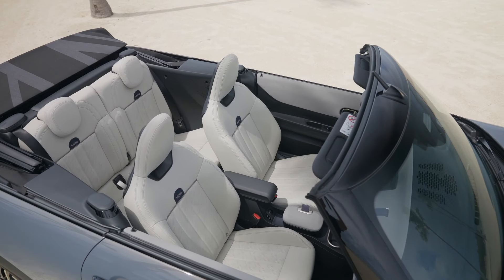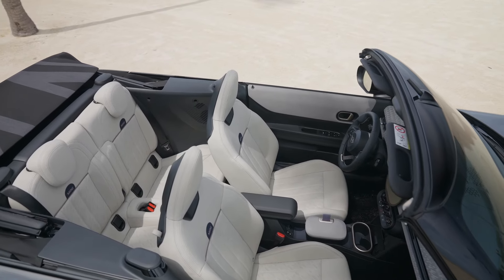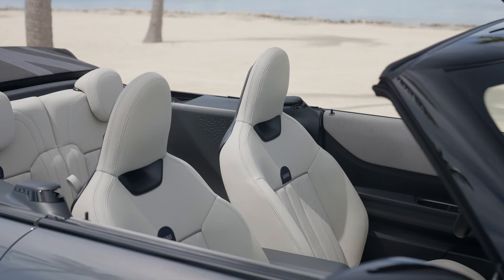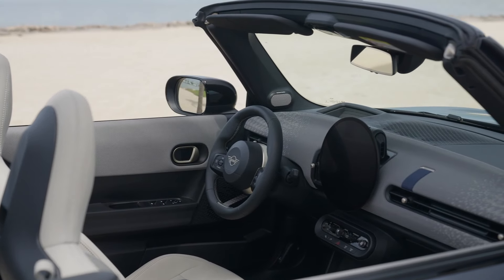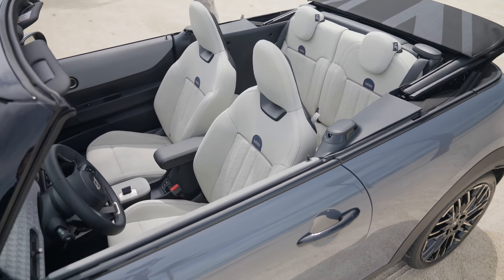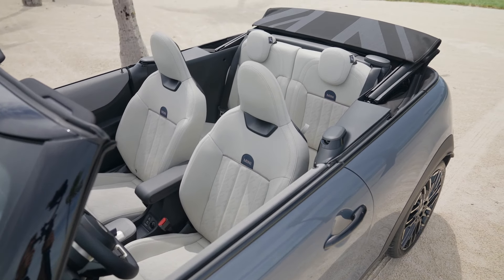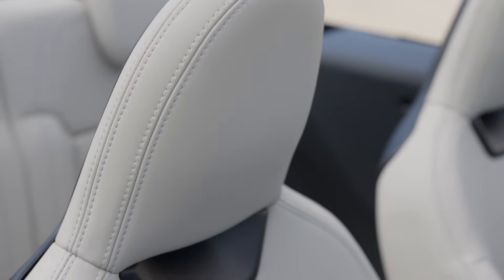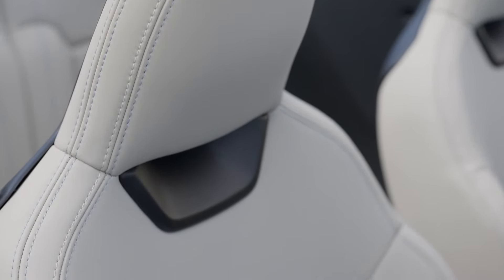Mini has packed a lot of technology into the 2025 Convertible, starting with the Mini Intelligent Personal Assistant. Activated by saying 'Hey Mini,' this voice-controlled assistant helps you navigate, make calls, play music, and even control vehicle functions, with fast and accurate speech recognition for easy hands-free interaction. The Driving Assistant Plus package includes steering and lane assistance, helping you stay centered on the road during longer drives.